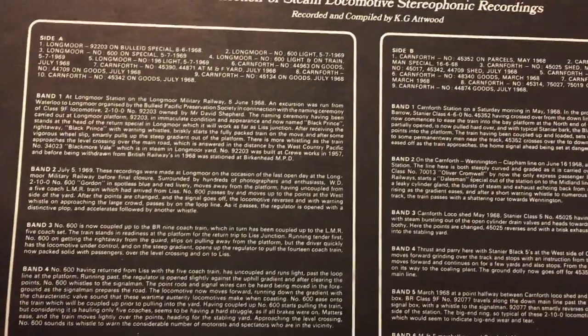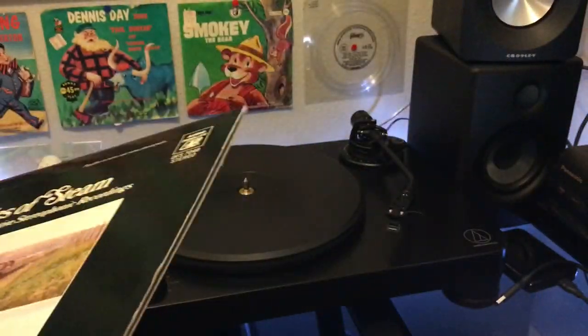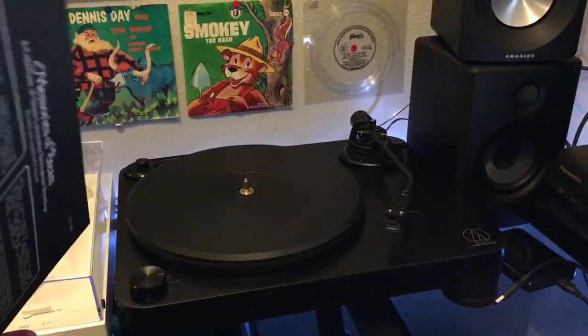You'll see that they identify them by bands — Band 1, Band 2, Band 3 — versus tracks. But that's the idea there. So a lot of information here. Obviously this is going to be targeted to a very specific demographic.